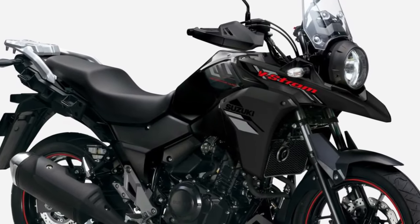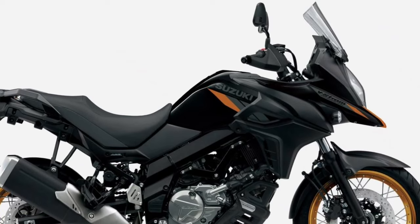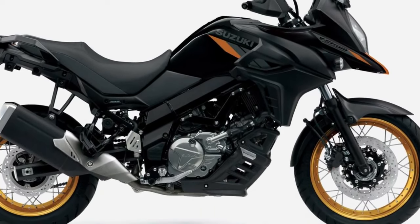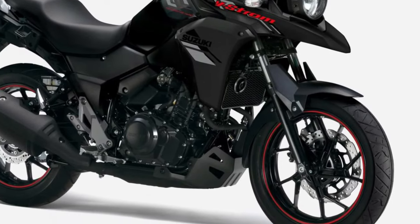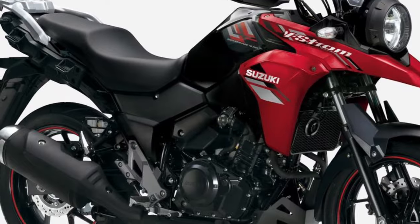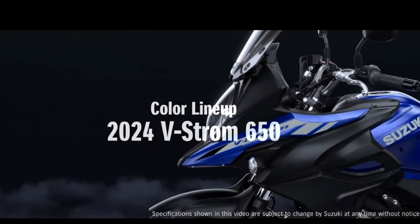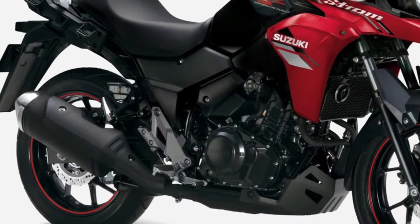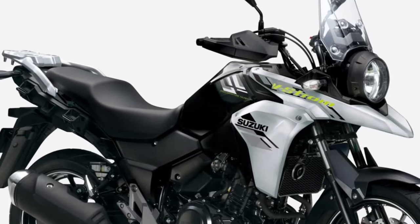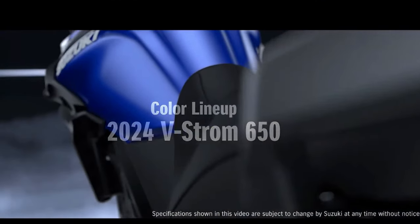Ample ground clearance and a comfortable suspension setup soak up bumps and imperfections in the road, providing a smooth and enjoyable ride no matter the distance. Safety features abound on the V-Strom 250, including ABS-equipped disc brakes for confident stopping power and traction control to ensure stability in challenging conditions.